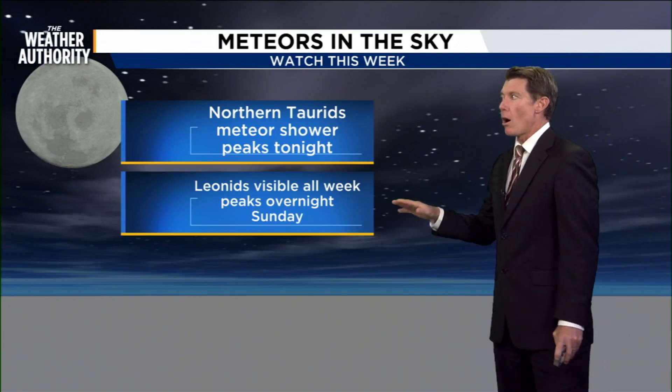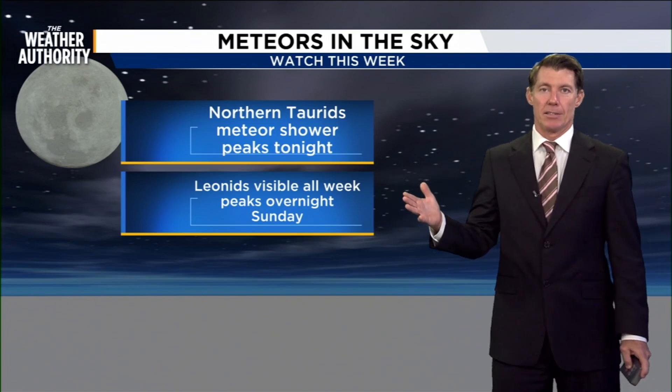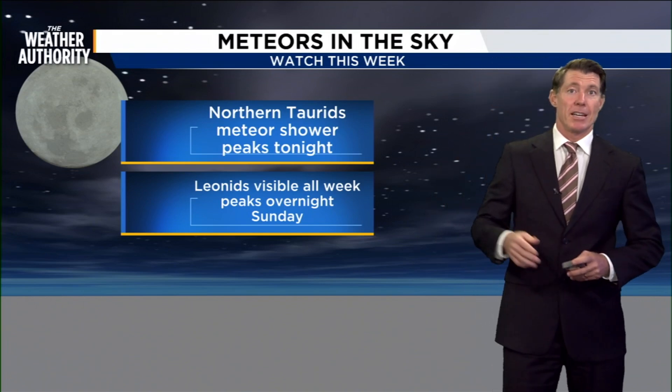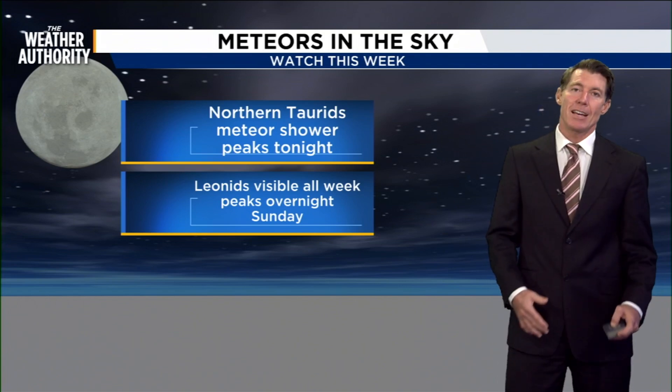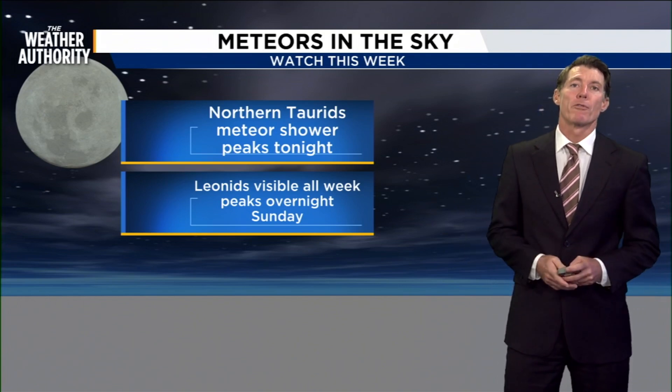During the course of the week, you'll also be able to see the Leonids. Some of those might actually be mixed in with tonight's shower. The Leonids are pretty spectacular because they tend to occur with more frequency.